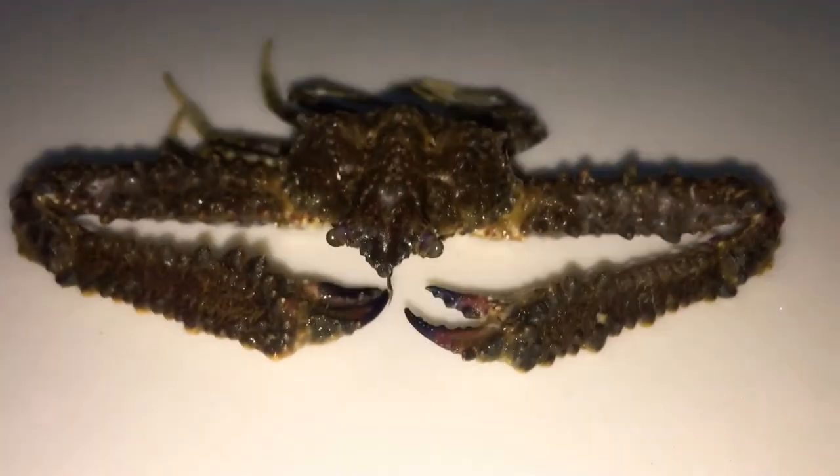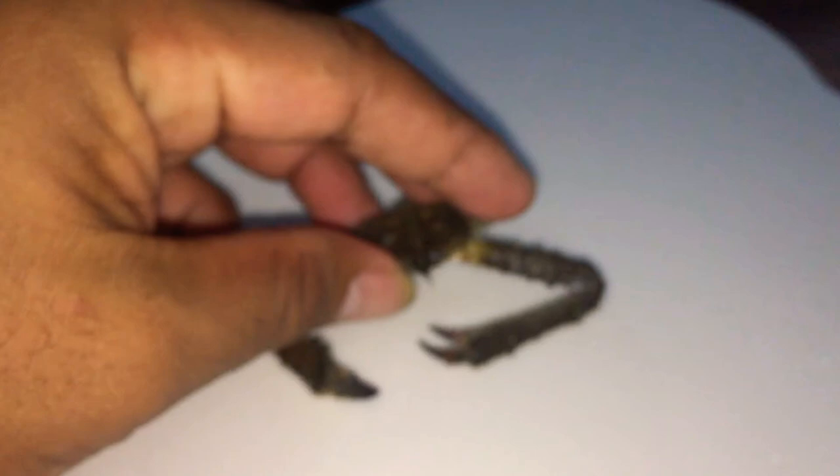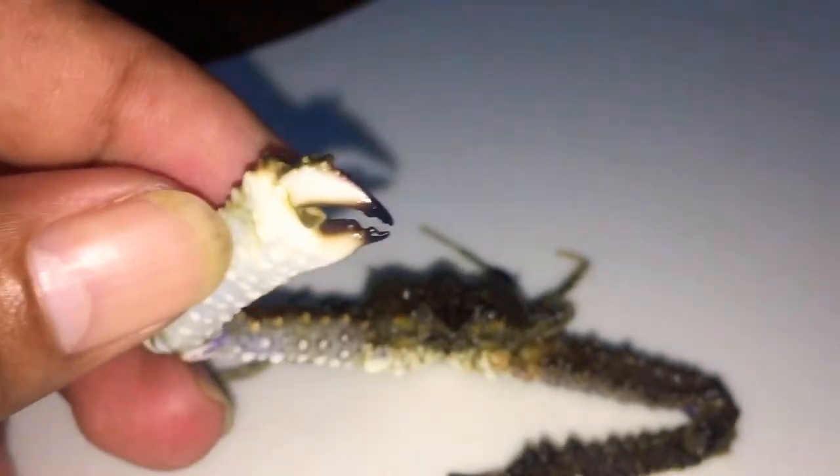And now let's start to check it. Let's see it together. So actually this giant crab — it's big. Now it's big.